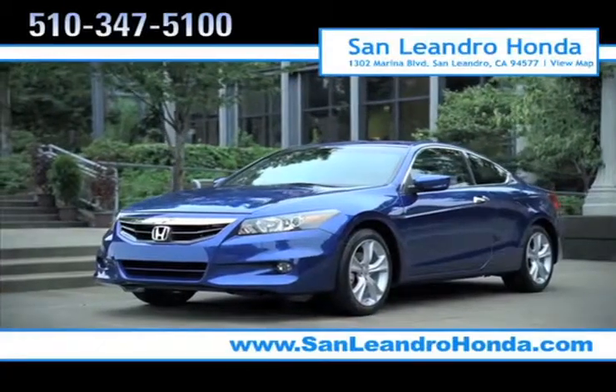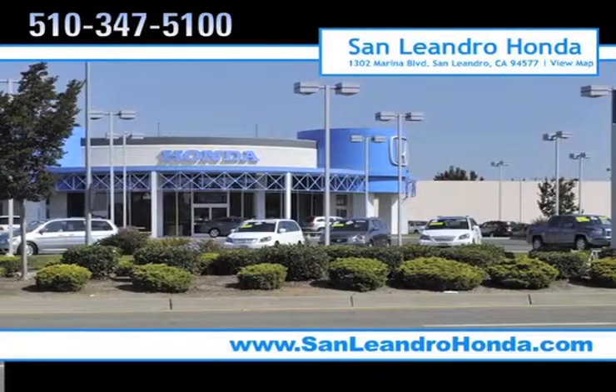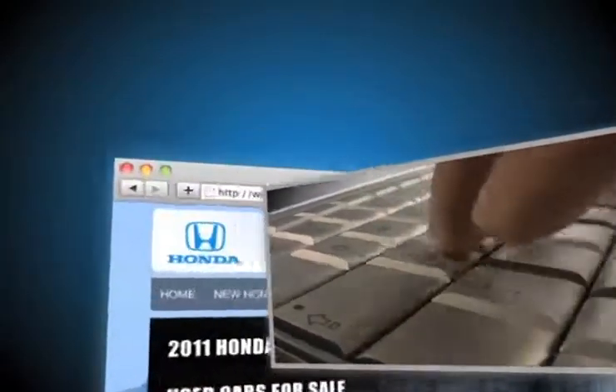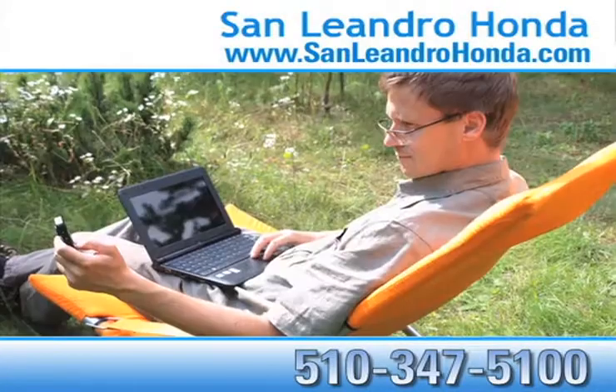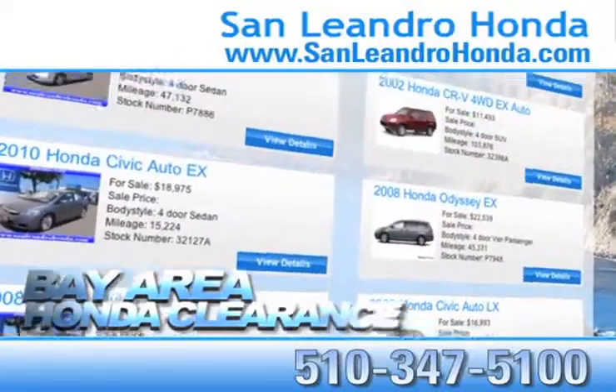There's no better place to buy your next new or used vehicle in the Bay Area than at San Leandro Honda. Visit our virtual dealership at www.SanLeandroHonda.com. While you're there, save thousands of dollars and receive finance rates as low as 0%. Check out our Bay Area Honda clearance.